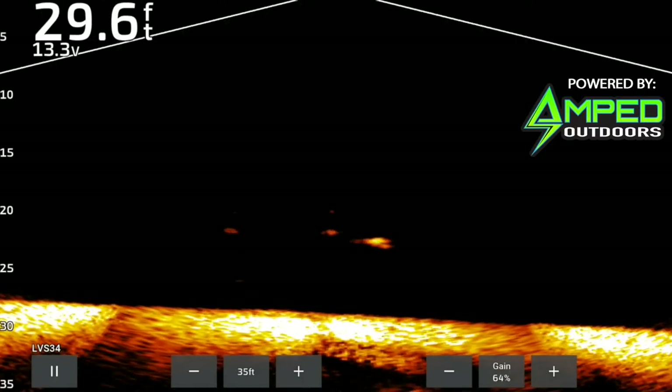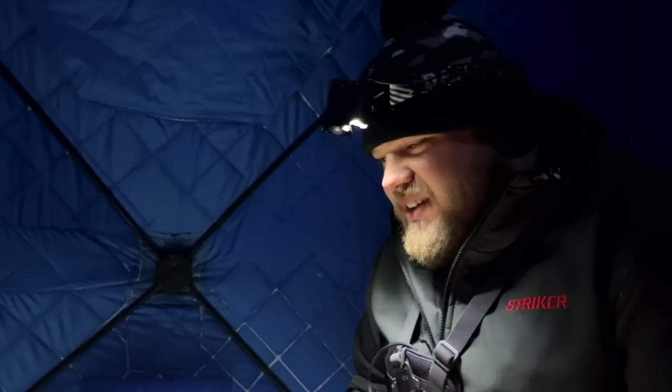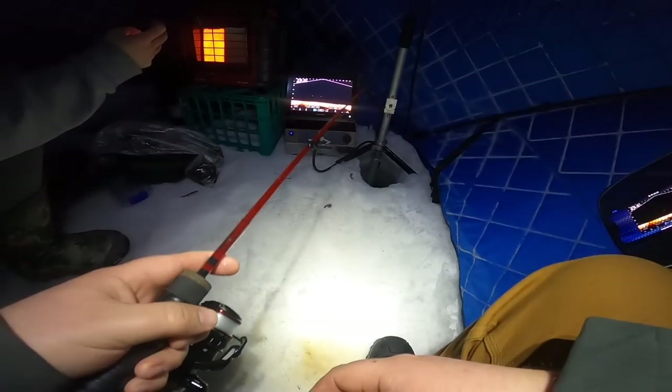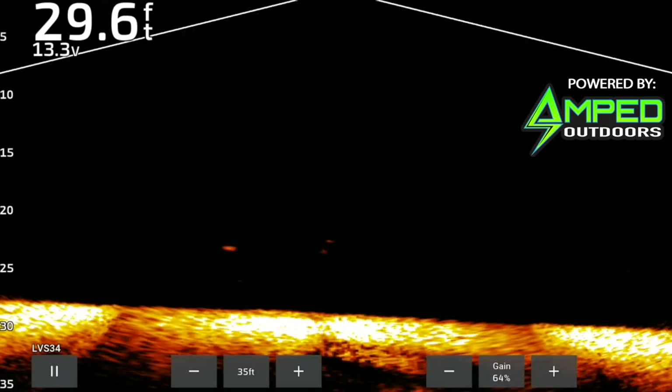Oh dude, please! A blob just comes up like a volcano and then says bye. My heart's beating a million miles per hour — lake trout and burbot are the only things that do that for me on the ice. That would have been perfect. Oh man, kind of just showed up on us — that was nasty. Just a big old blob, and he turned like he was going to come right in, then he's off to the side. That might be a minnow head falling off my spoon — nobody really knows.